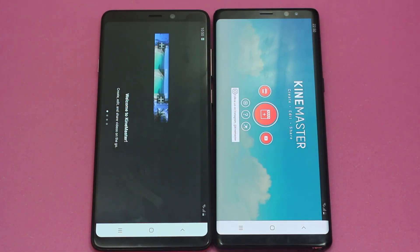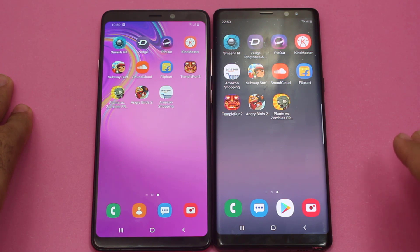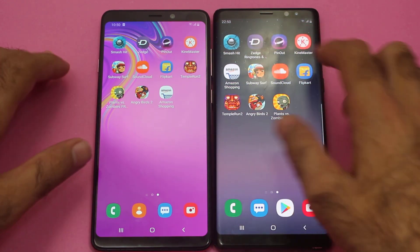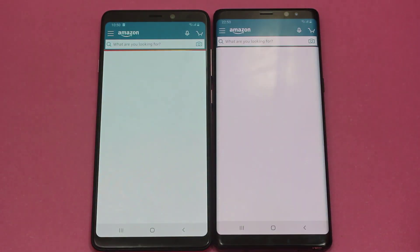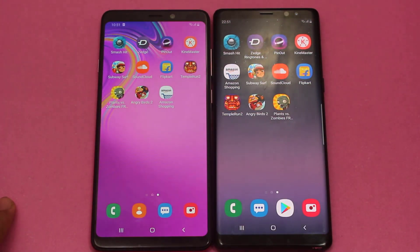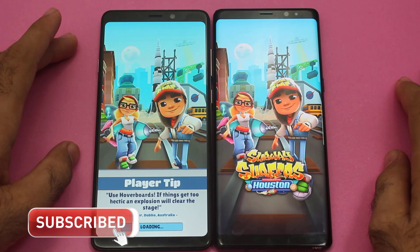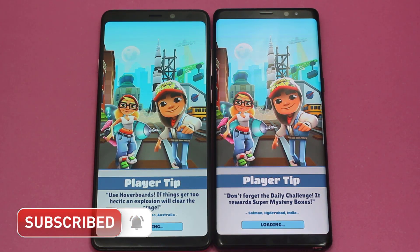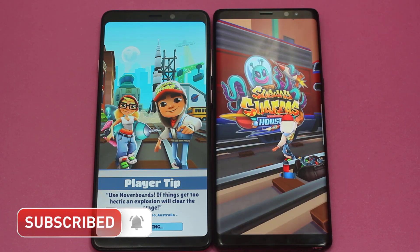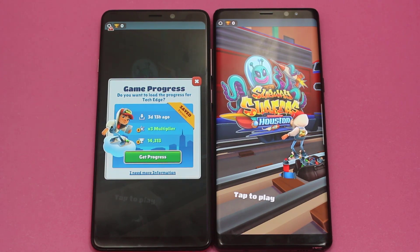Once again faster on the Galaxy A9 2018. Keeping in mind that the RAM is the same on both smartphones, but the Note 8 has a higher Snapdragon 835 chipset. Moving on towards Amazon — the win goes to the Samsung Galaxy Note 8, it was first to open that application. Now Subway Surf — it first came up on the Galaxy A9 2018, then the Note 8 entered the loading phase, and once again the winner is the Note 8. Tremendous performance from the Samsung Galaxy Note 8.